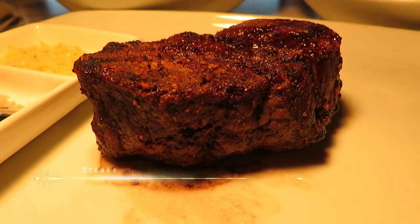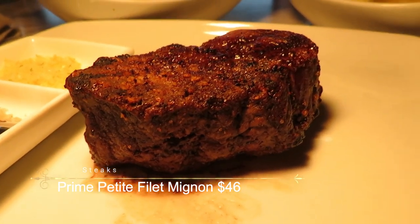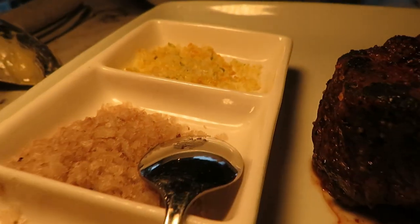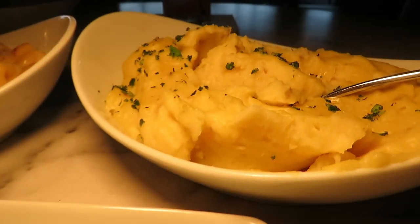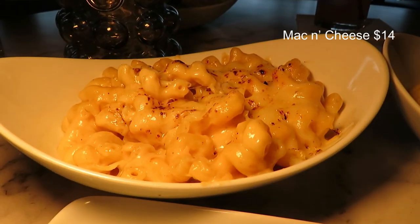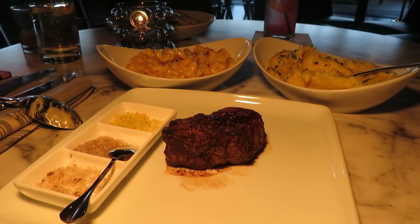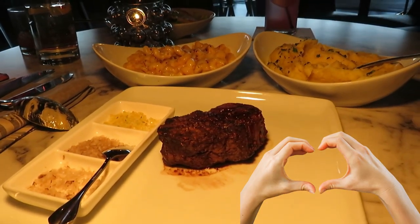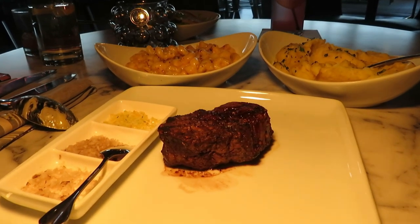So this here is the Prime Petit Filet Mignon for $46. It comes with your three sides available here. For the sides I ordered the country mashed potatoes along with the side of mac and cheese. Everything looks delicious, I can't wait to dig in. Mommy is happy right now — no kids, a quiet dinner night. Okay, let's get it.